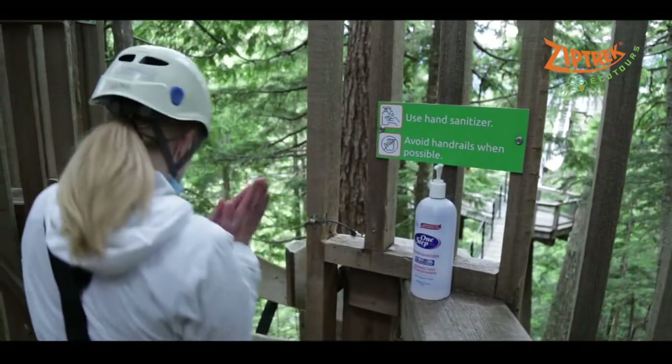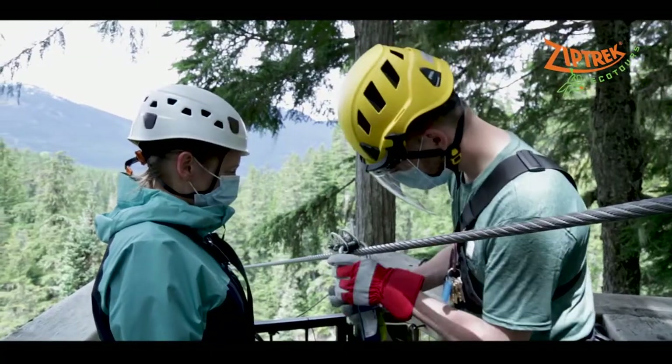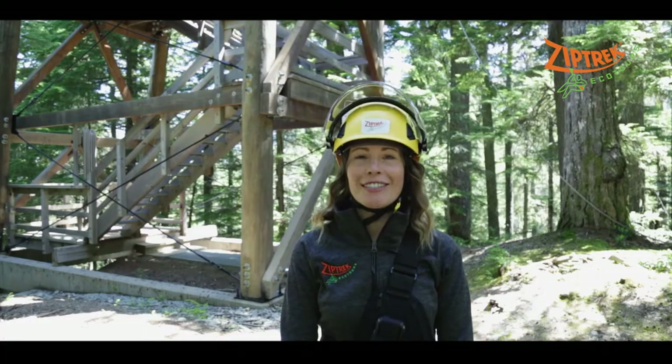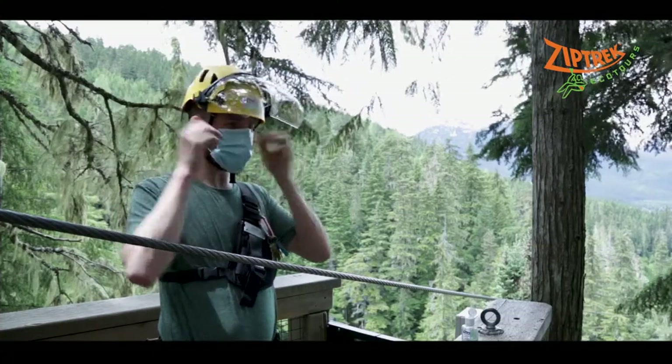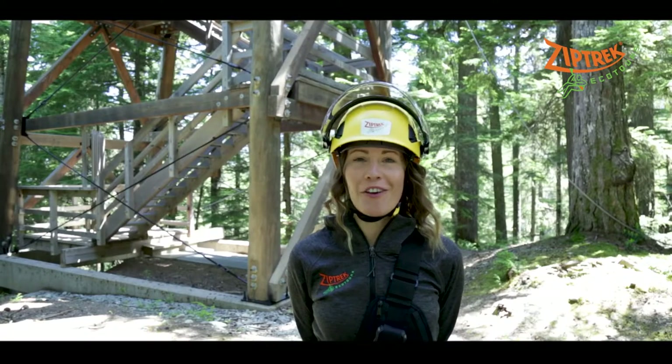Hand sanitiser stations are provided throughout the course. Please ensure you sanitise your hands before proceeding to the next location. Guides will be handling all of the safety and technical aspects of your zipline experience, so you can sit back and relax. Our guides will be outfitted with face shields, masks and gloves to keep you and themselves safe.